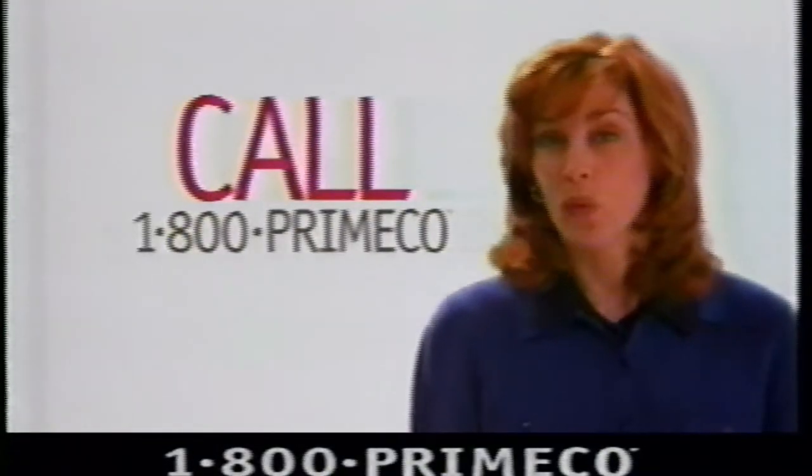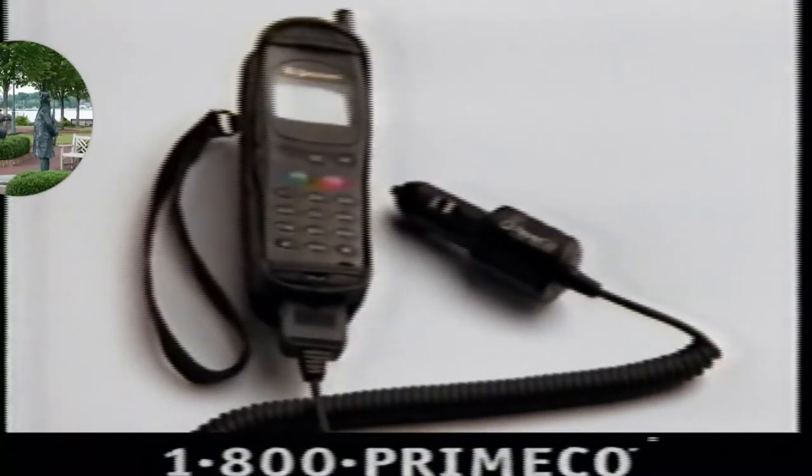So pick up your credit card, pick up the phone, call 1-800-PRIME-CO today. And by acting now, we'll give you a leather carrying case and a car charger — free!